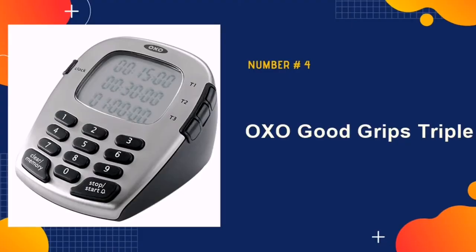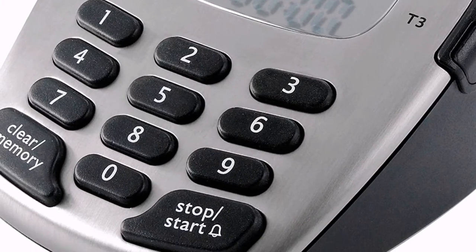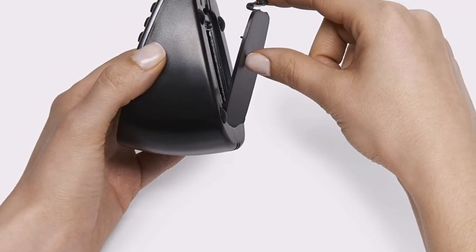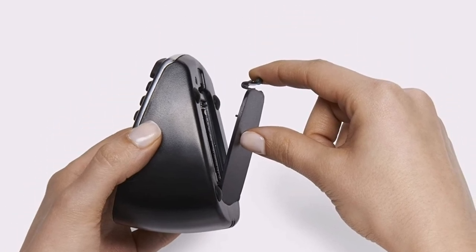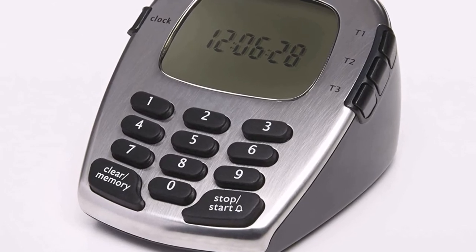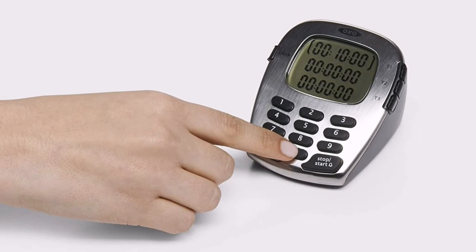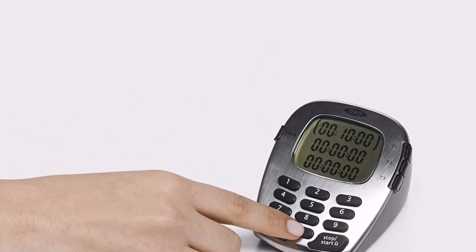Our fourth pick is OXO Good Grips Triple. This timer is an all-around winner and kitchen must-have. It has three 100-hour digital countdowns, each with a unique alarm sound to allow for optimal multitasking. The LCD display is clear and easy to read, showing a clock when it's not actively timing, and the face is angled, making the display clearly visible as you mosey around the kitchen.